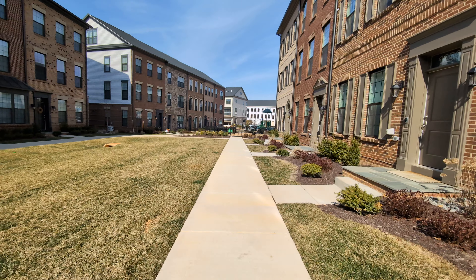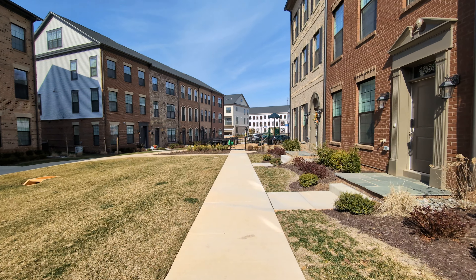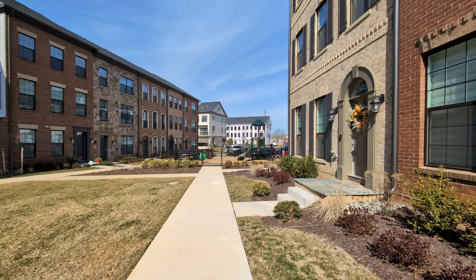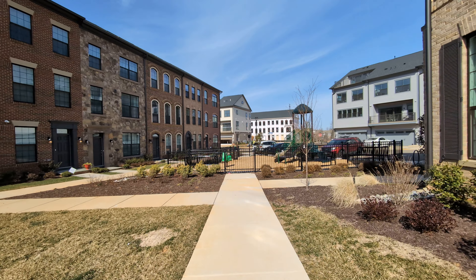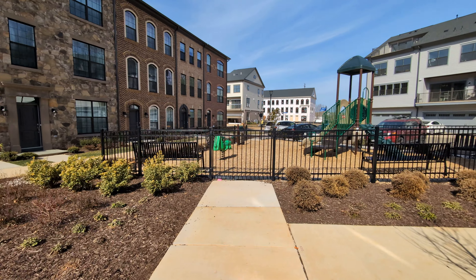Good morning. February 26, 2024. Integrity Homes, the Enclave at Farrah Lakes. Another week running — Fairfax's best-selling community.